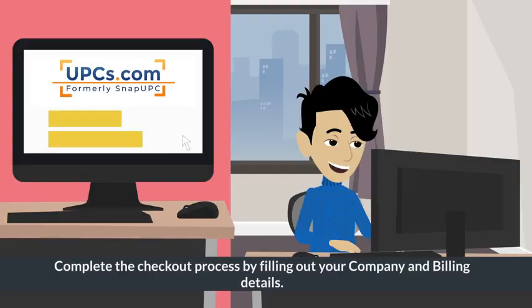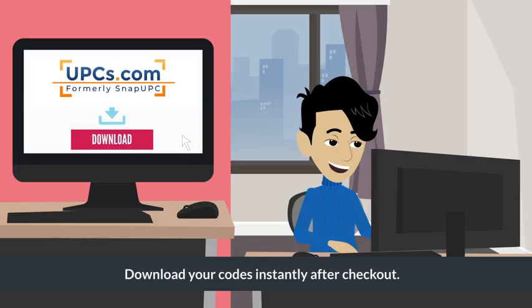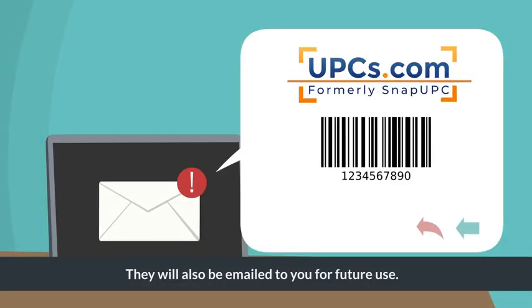Step 3: Complete the checkout process by filling out your company and billing details. Step 4: Download your codes instantly after checkout.